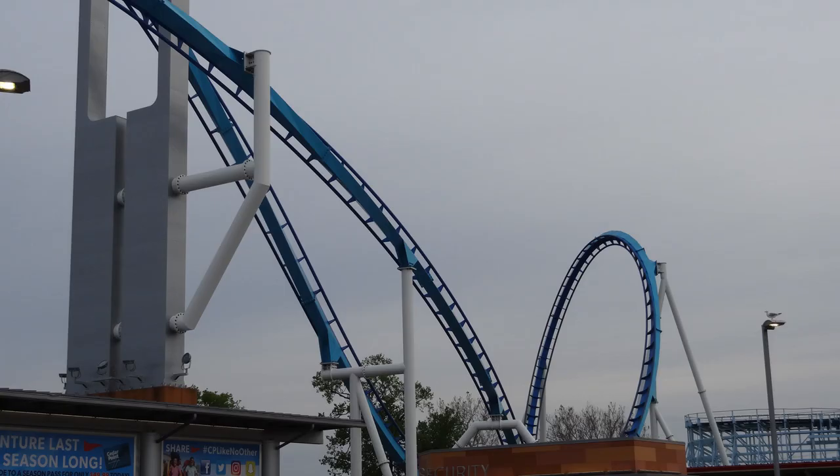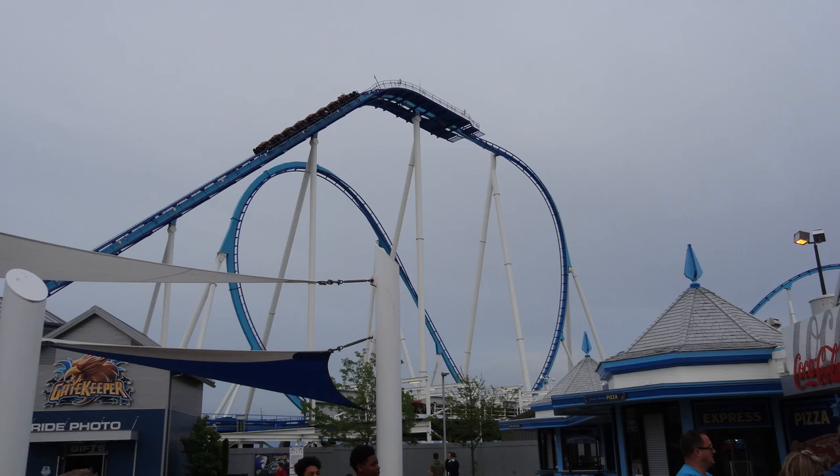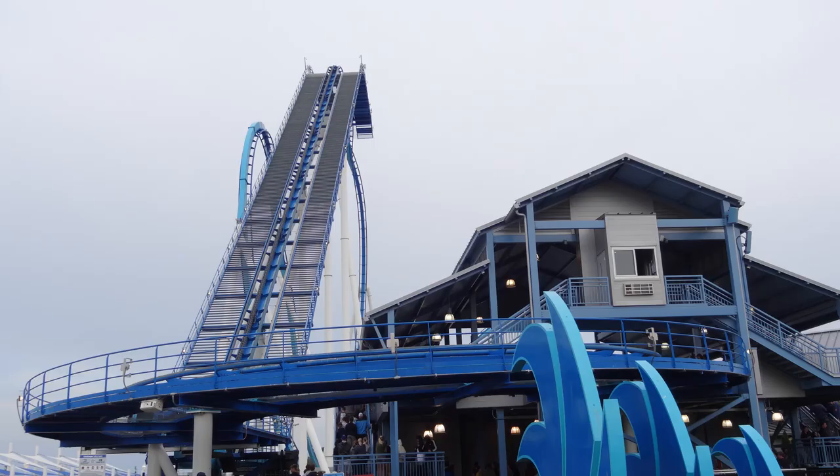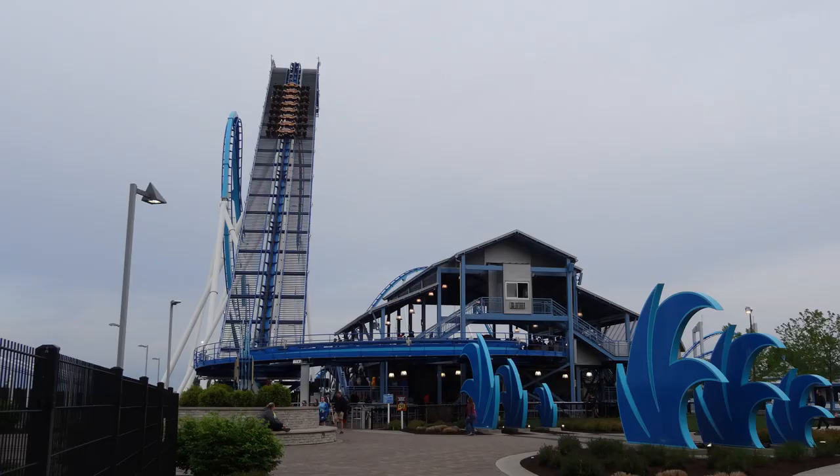Especially if you're able to get a trimless ride on it. On opening weekend I got several trimless rides on Gatekeeper, and it was absolutely phenomenal. When those trims are not on, it's just an absolutely great ride experience, and I was actually getting airtime — a decent small pop of floater airtime on that big airtime hill, and even a tiny bit on the small bunny hop right before the final brakes.